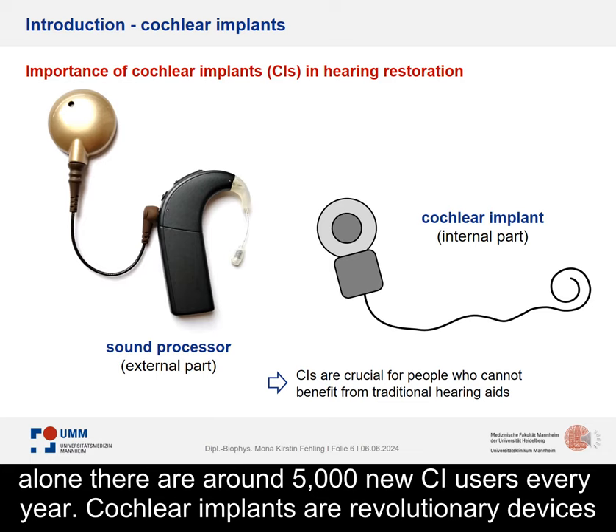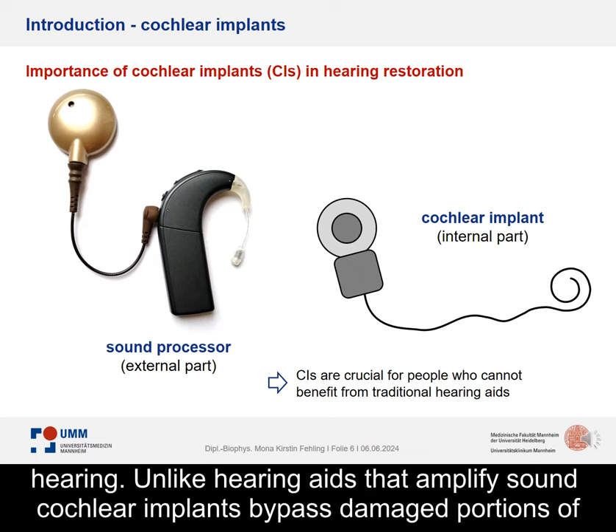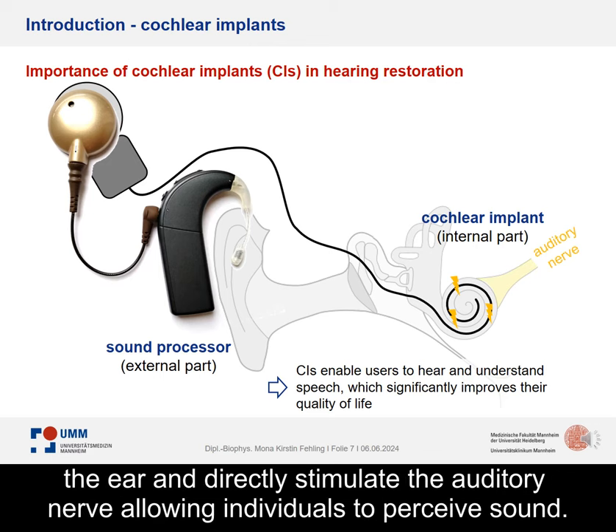Cochlear implants are revolutionary devices that provide a sense of sound to individuals who are profoundly deaf or severely hard of hearing. Unlike hearing aids that amplify sound, cochlear implants bypass damaged portions of the ear and directly stimulate the auditory nerve, allowing individuals to perceive sound.